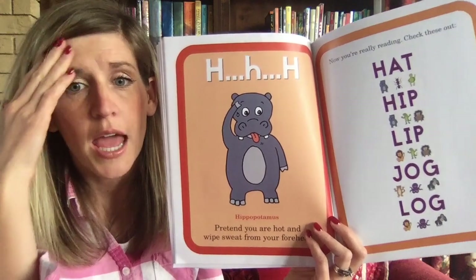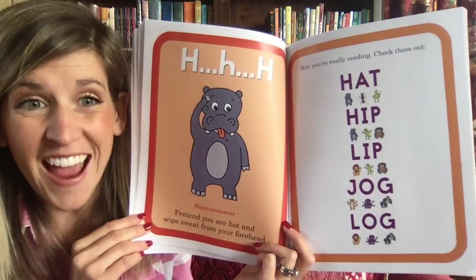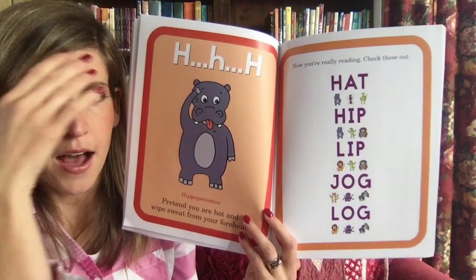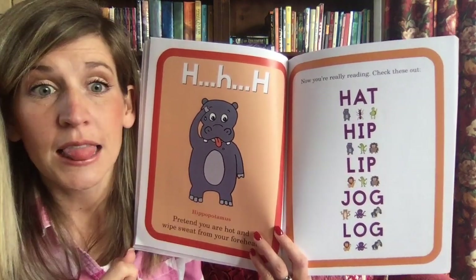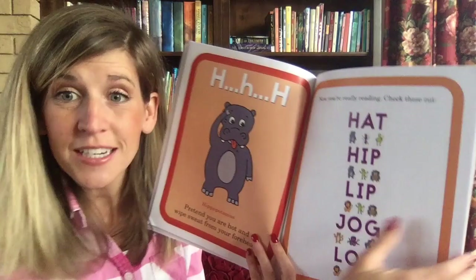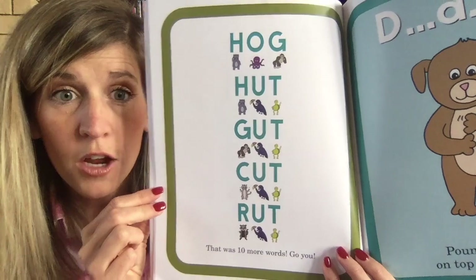Now you're really reading — let's do this one and this one together. H-A-T — 'hat,' good job! L-I-P — 'lip.' And this one at the end: L-O-G — 'log.' Isn't it fun how we're using our hands? Here is another page you can practice — that is 10 more words!